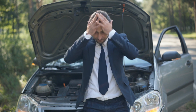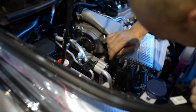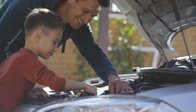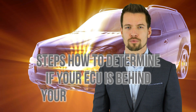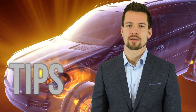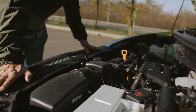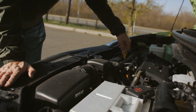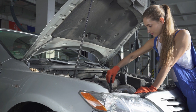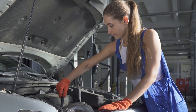When your ECU goes on the fritz, it can cause a host of problems including engine misfires, poor fuel efficiency, and worst of all, failure to start. If you're experiencing any of these symptoms, it's time to do some ECU detective work. In this video, we'll show you how to diagnose a bad ECU and bring your car back to life — no defibrillator required. We'll guide you through the steps to determine if your ECU is the culprit, provide essential tips and tricks, and by the end, you'll be able to diagnose a bad ECU like a pro.